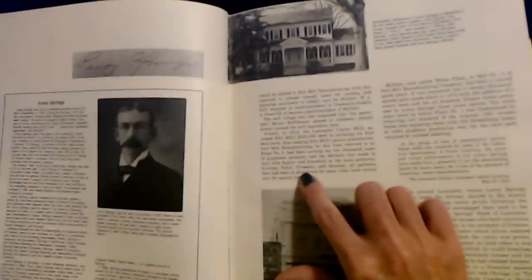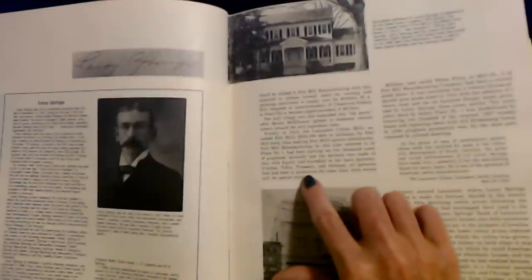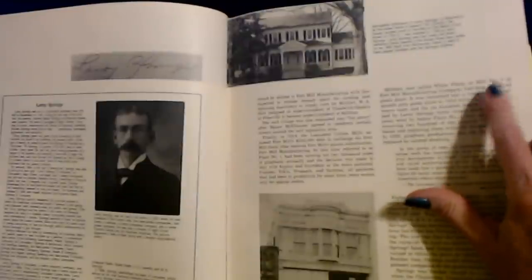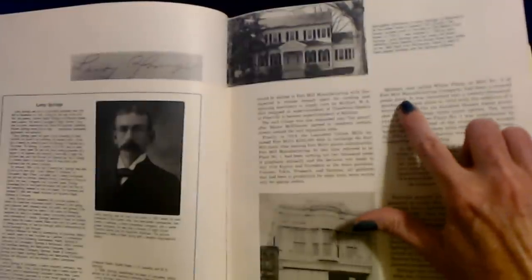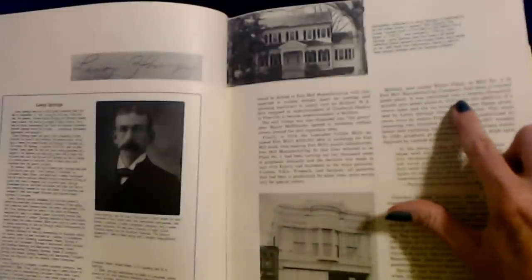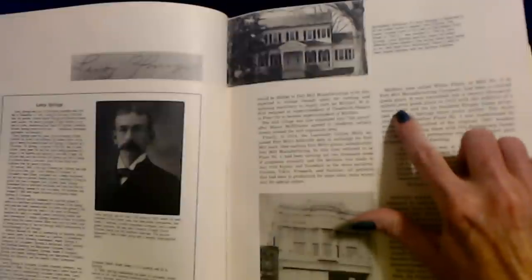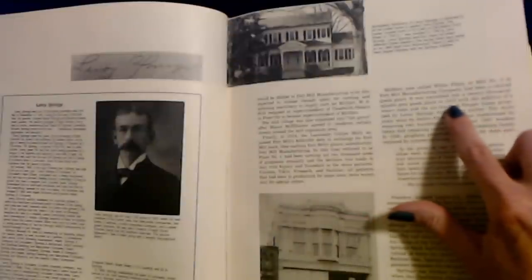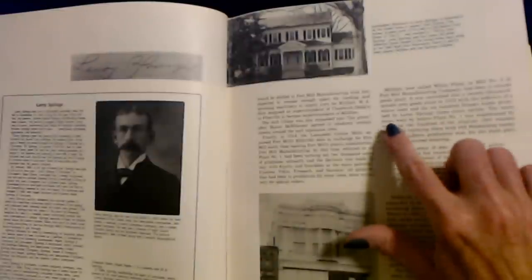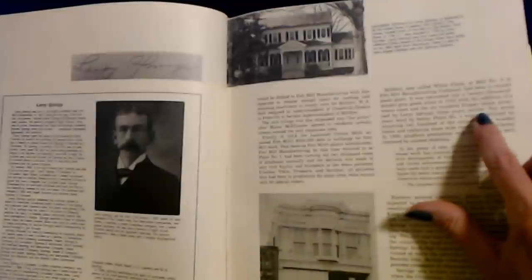Ivanhoe, Tokyo, Trusage, and Saranac — all patterns that had been in production for some time — were woven only for special orders. Mill Fort, now called White Plant or Mill No. 2, had been a colored goods plant. It was converted into a 20,000-spindle gray goods plant in 1916, with the addition of a weave room and 600 Draper looms promised by Leroy Springs three years earlier.